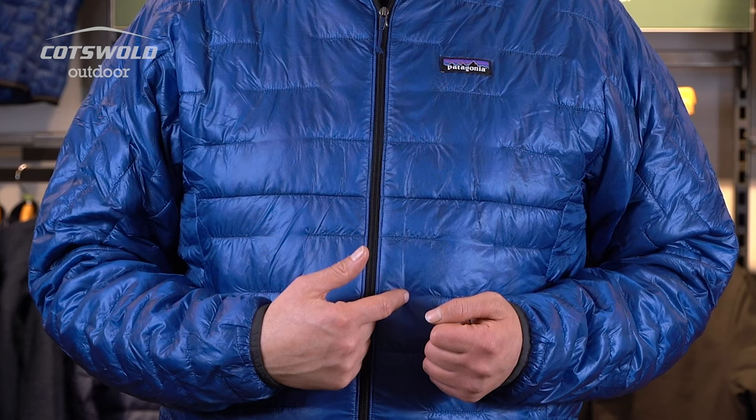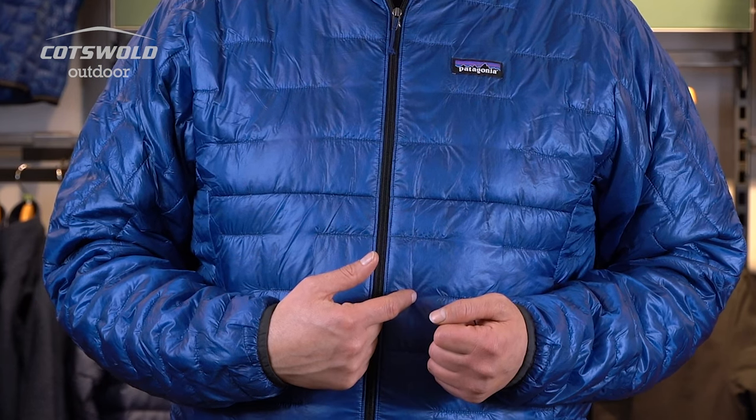One of the things that makes the Micro Puff so revolutionary is the Thermoplume insulation that Patagonia use. It's a continuous synthetic insulation that's got the lightest warmth to weight ratio and is the closest thing to mimic down insulation.